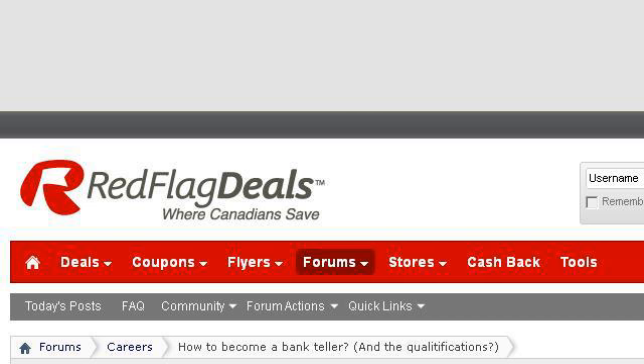Try also our second ranked site, forums.redflagdeals.com, especially the page 'How to become a bank teller' and the qualifications. Here's the link.